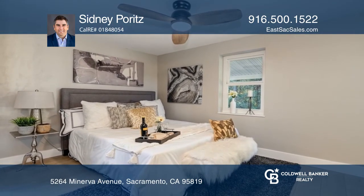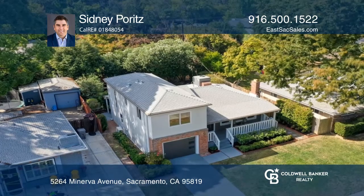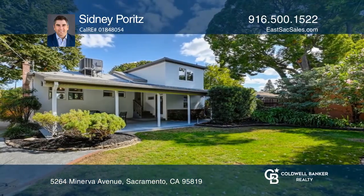The newer kitchen offers stainless steel appliances, countertops, and soft-close cabinets. The laundry area has now been moved inside. The stunning bathrooms are also updated.